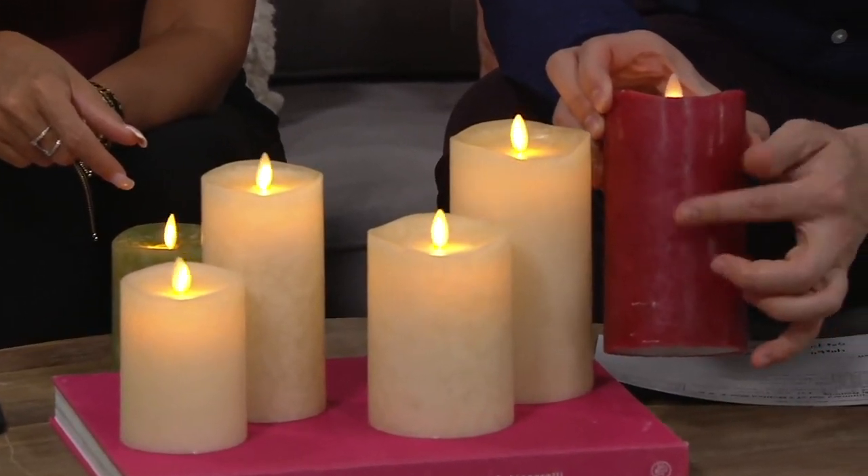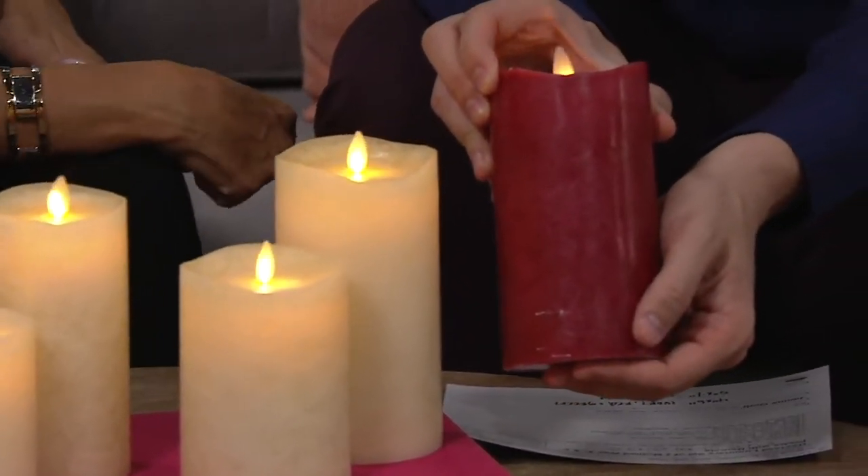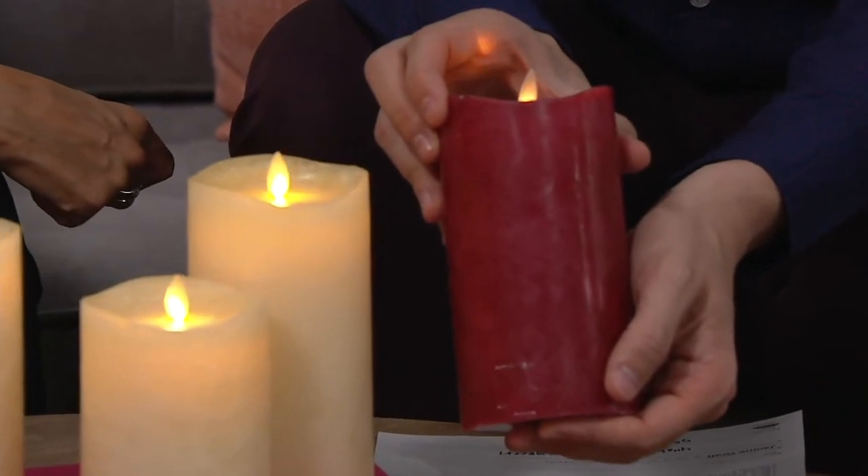This is going crazy — it's blowing up. Stephanie is just loving these. And Danielle and Michelle are saying, 'I never met a Luminara I didn't love.' Like, I have them inside, outside — I love them everywhere. That is so true.